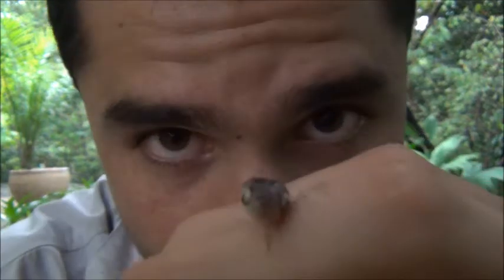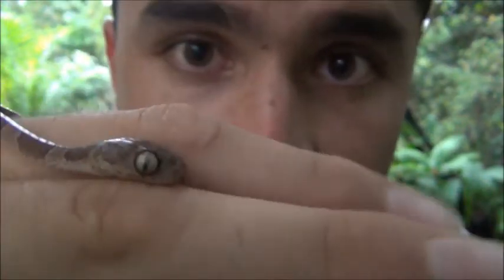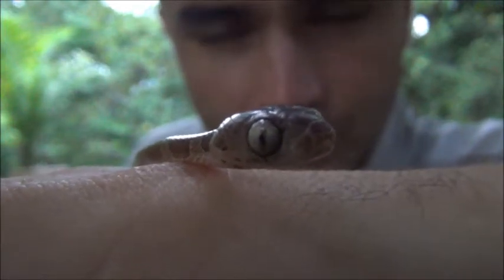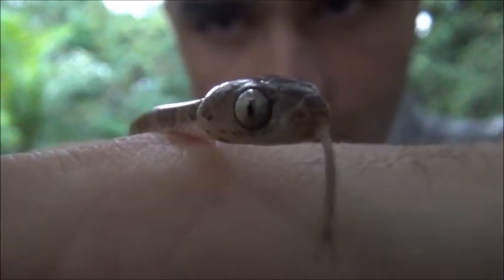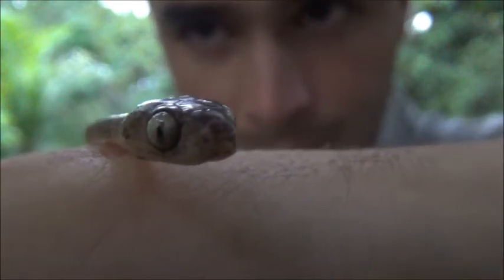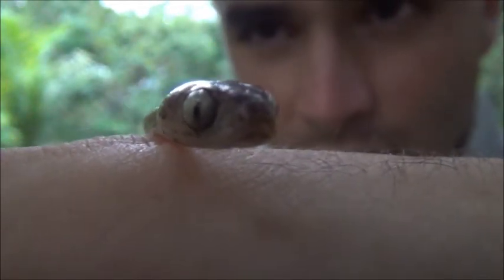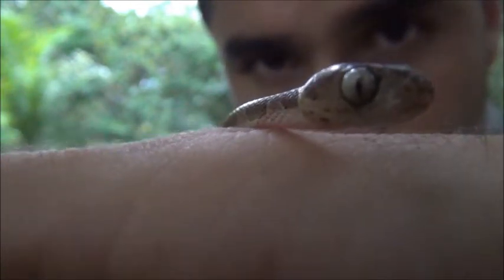This skinny snake can eat something that is 10 times wider than its neck. The head is very big too. If you see, it sticks out its tongue, which is split at the end. In that way, it can recognize the scents of prey that is around. It has a huge eye with an elliptical pupil, indicating it's nocturnal.